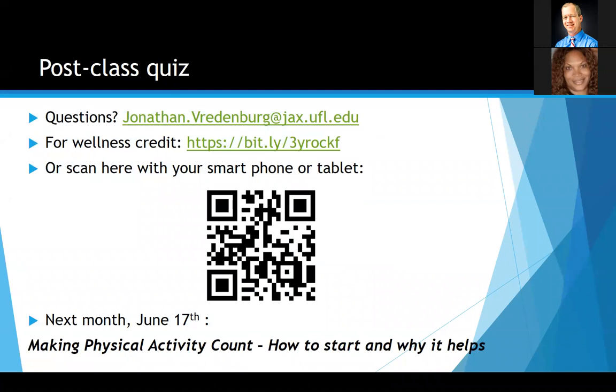I appreciate everybody that tuned in. I'll email a copy of the slides and the presentation to everyone. You can scan the barcode on your screen to go right to the post-test — primarily for attendance credit so we can track attendance and award wellness points as applicable. Next month, we'll be talking about physical activity — probably one of the most underutilized ways to control blood sugar. I call it mother nature's metformin, because metformin and exercise do the same exact thing in the body. We'll talk about how to get started, why it helps, and go over recommendations for types of physical activity.